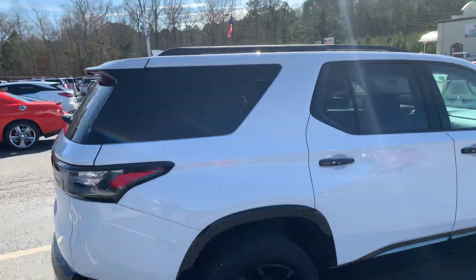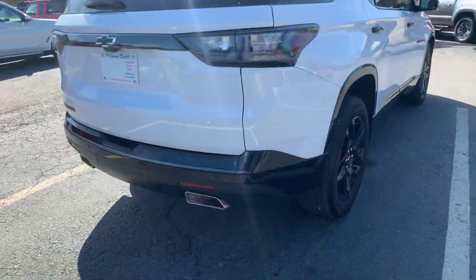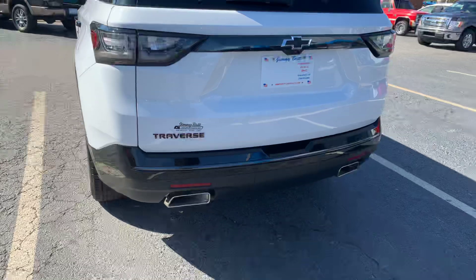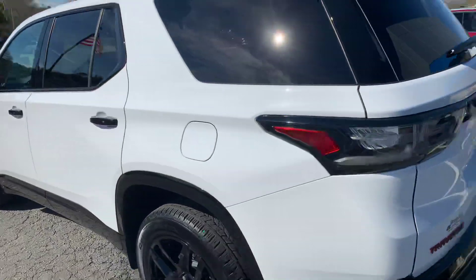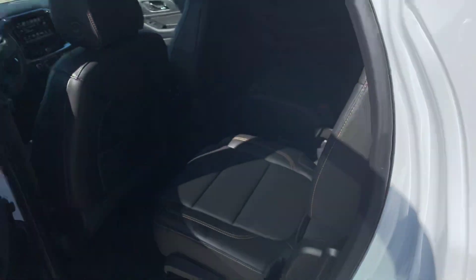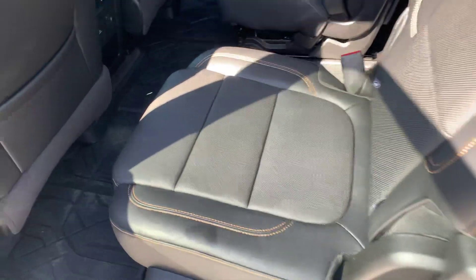Keyless entry. It does have the 360 camera view, rear parking sensors, backup camera, and dual exhaust. Just wanted to give you a quick look so you can see that the vehicle is still here and available.